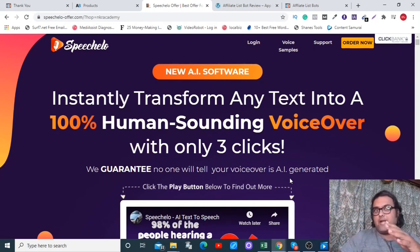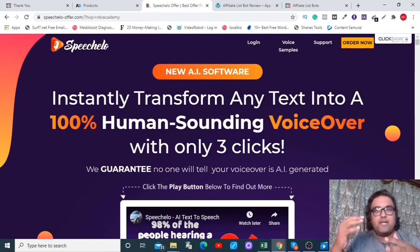It all happens in the background and they get redirected to your offer page. You can see the hop link through NKI Academy, meaning they visit the sales page through my affiliate link. If they purchase, I get the commission. And even if they don't buy, I get their email, so I can run an email marketing campaign later and turn them into buyers.